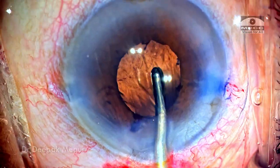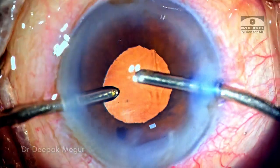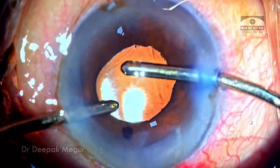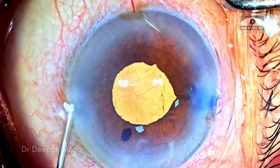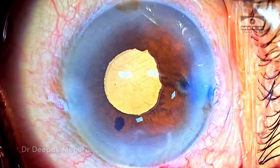OVD both in front and behind the intraocular lens is irrigated out. We can see small sphincter tears — these are primarily because of the stretching which we did, not because of the pupil expansion device. It was required to have the sphincterotomies; otherwise it was very difficult to achieve good dilatation of the pupil. The case is done. Thank you for watching and hope you found this helpful.